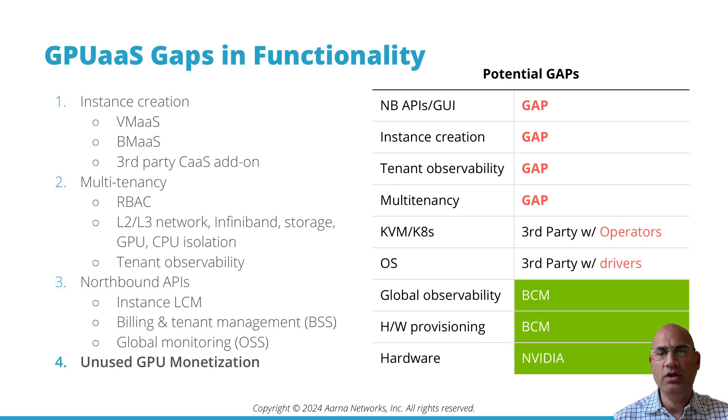The operating system, KVM, and Kubernetes layers come from third parties as well. But GPU drivers and operators have to be provisioned — those are gaps that we fill. We also fill the gaps in terms of multi-tenancy, tenant observability, instance creation and management, and northbound APIs and GUI.